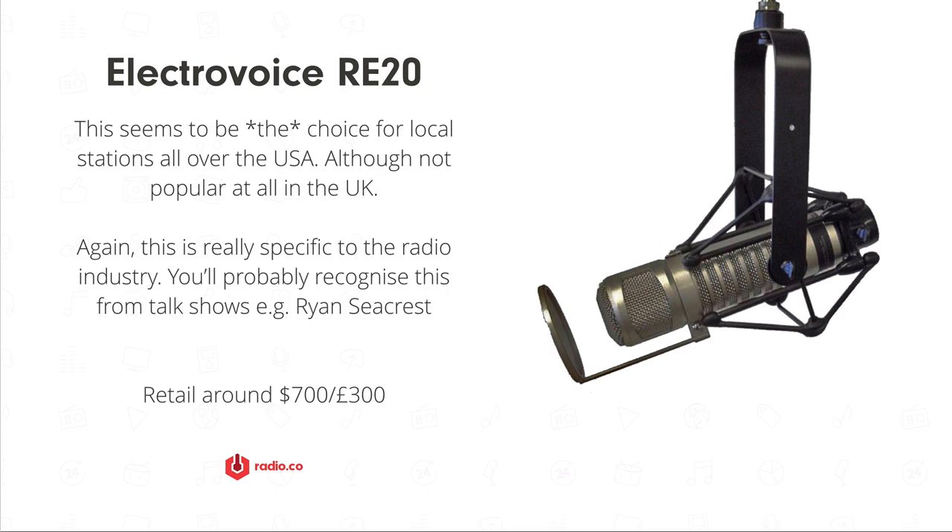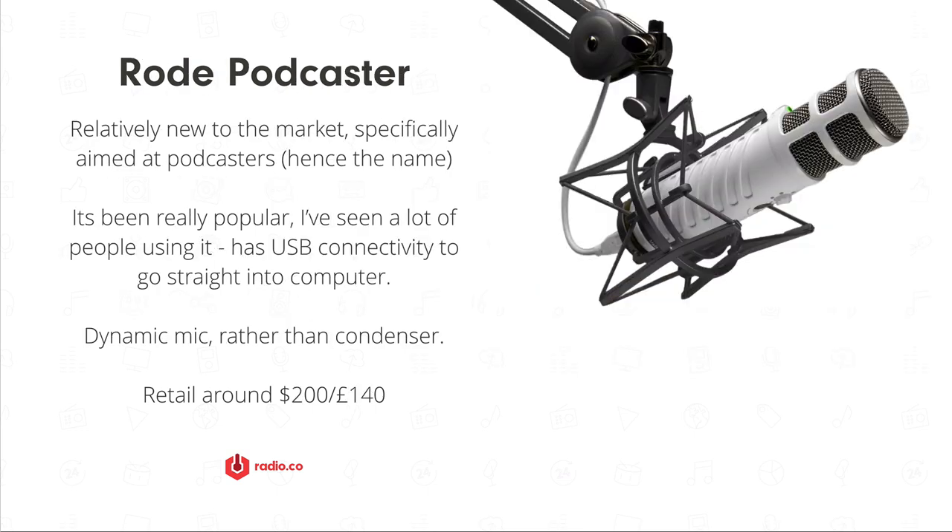Something introduced to compete in this space is the Rode Podcaster. We see this used a lot at home by people setting up their own podcast or internet radio shows. It's got a really affordable price tag — around $200 or £140 — but delivers excellent results. Like the previous mics, it's also dynamic, so it'll help with background noise. It's meant to be broadcast quality and plugs directly into a computer via USB, so you don't need to route it through a desk or audio interface.